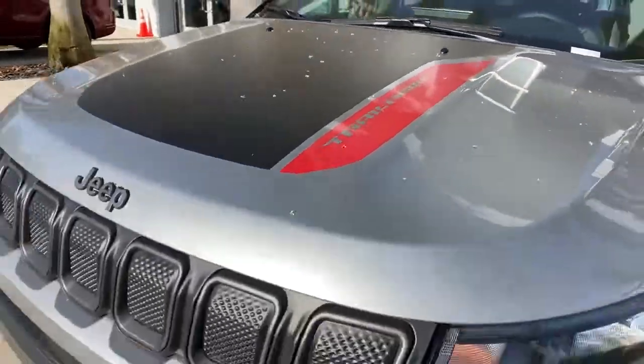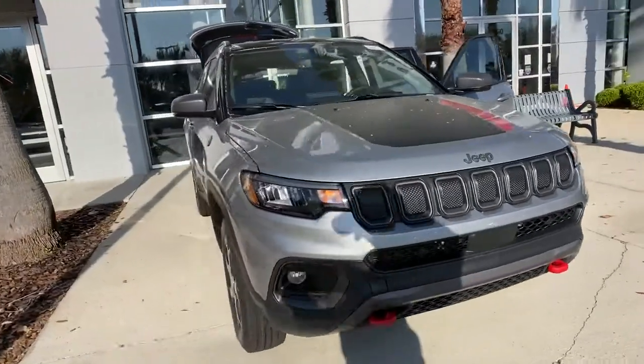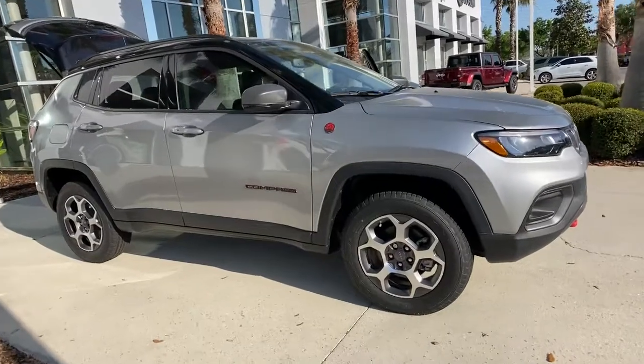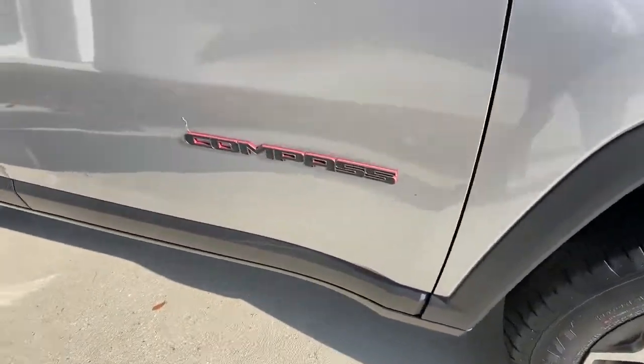Can you see yourself in the 2022 Jeep Compass? Enjoy the adventure with confidence in the Compass. It offers the perfect blend of SUV versatility and state-of-the-art safety technology. These are just some of the great options this vehicle comes with.